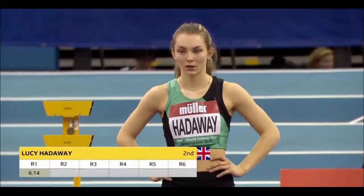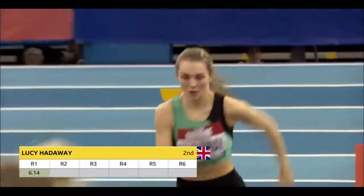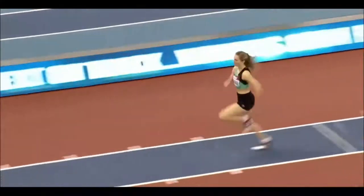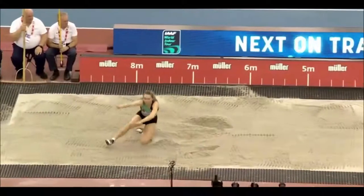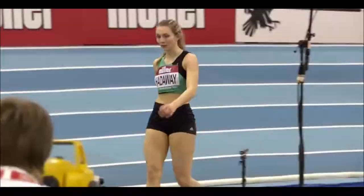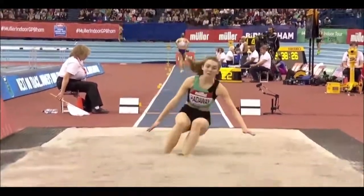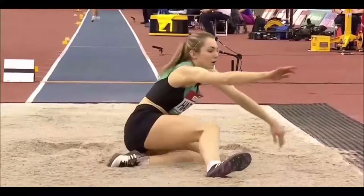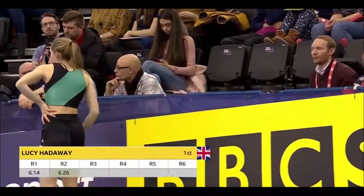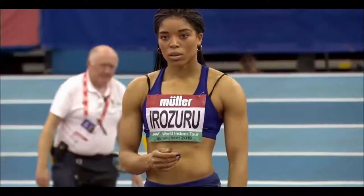Women's long jump continues, and in the second round, Lucy Hadaway — 6.14 in the opening round, good enough for second place after that opening round, behind Sawyers. It looks similar to the first round, perhaps a little bit better. The Scottish champion is fourth at the UK Championships, but just 18 — season's best and personal best this year indoors, 6.26. And there we are, 6.26, equaling that season's best.